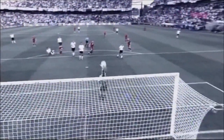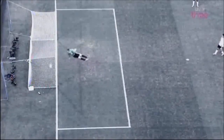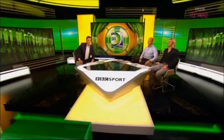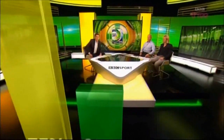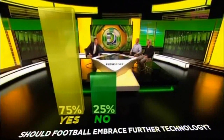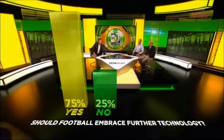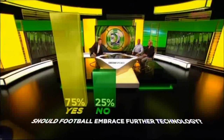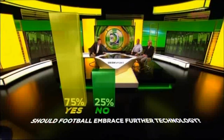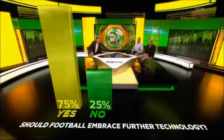It all comes too late for Frank Lampard and England, but the hope is that others won't suffer the same fate. We were asking you: should goal-line technology lead to FIFA increasing technology being used in football — video replays, that kind of thing? You've been voting in your thousands, and the results were: yes, 75% of people think football should embrace technology further, with only 25% saying no.